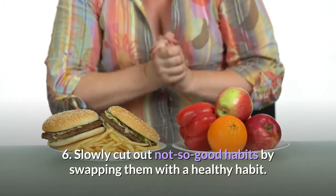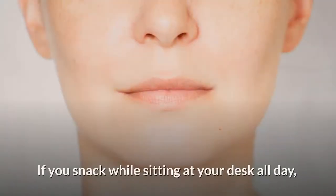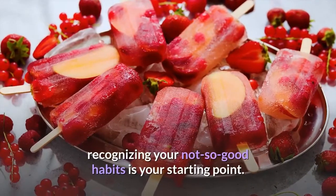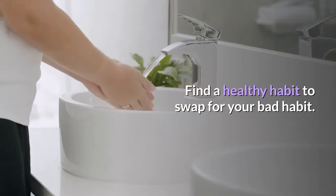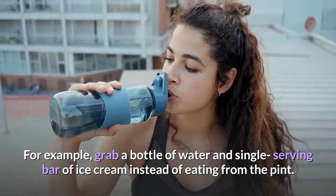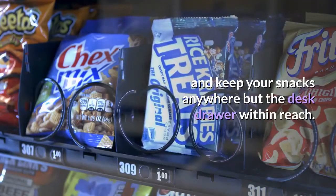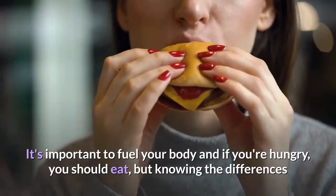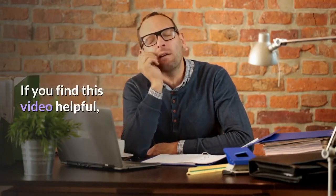Tip six: slowly cut out not-so-good habits by swapping them with a healthy habit. The first step is pinpointing your bad habits — for example, snacking while sitting at your desk all day or eating a pint of ice cream from the freezer each night before bed. Find a healthy habit to swap in: grab a bottle of water and a single-serving bar of ice cream instead of eating from the pint, go for a walk every 45 minutes instead of sitting at your desk all day, and keep snacks out of arm's reach. It's important to fuel your body, but knowing the difference between eating out of boredom or habit versus eating for fuel can make a huge difference.